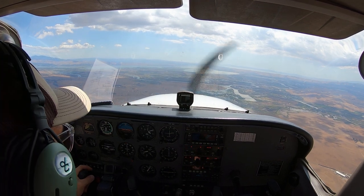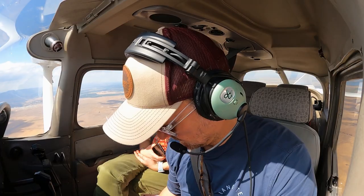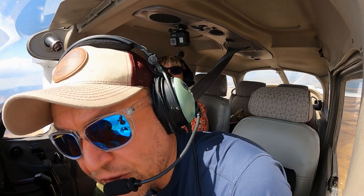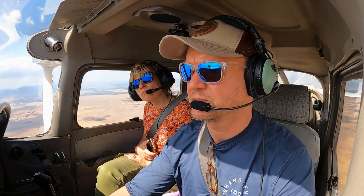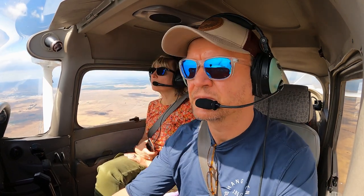Traffic, 10 o'clock, less than a mile, southwestbound, PC-12, 4000 for Concord. Looking, 01-Whiskey. Inside, 01-Whiskey. NB3 Charlie Bravo, traffic has you in sight. We got the traffic in sight.